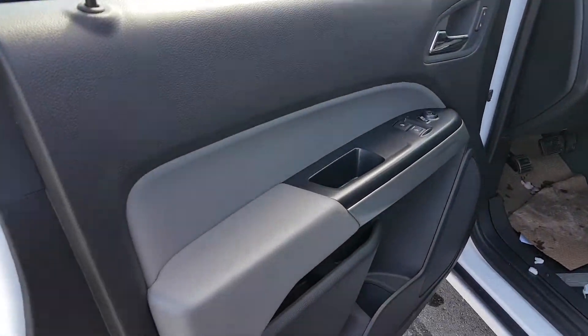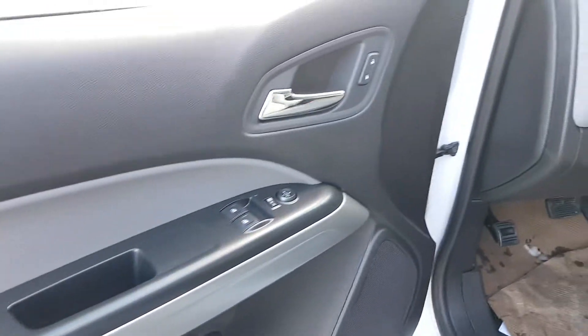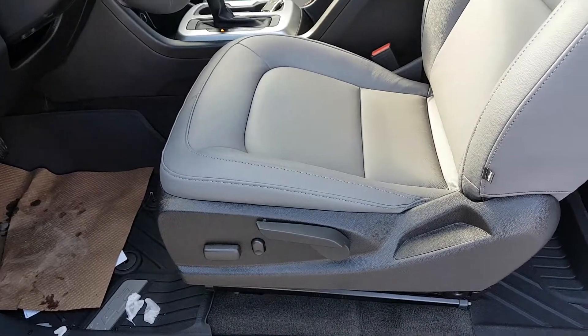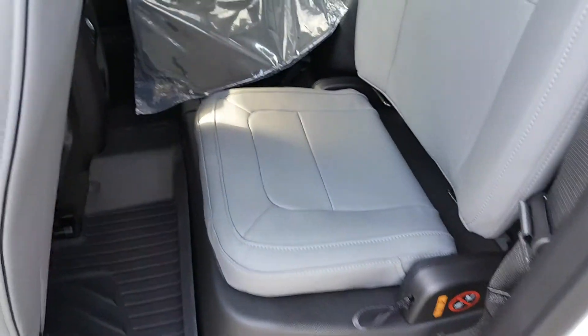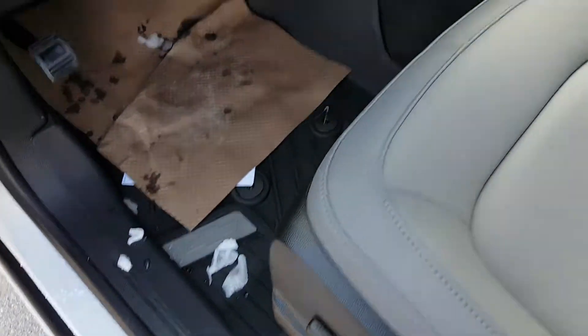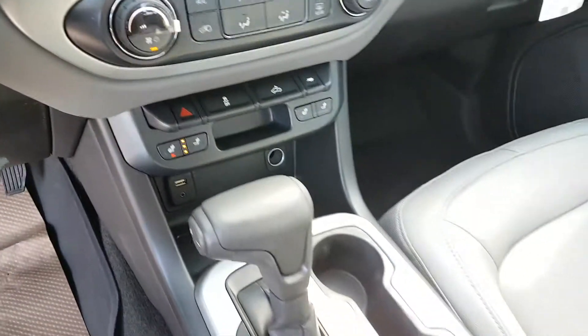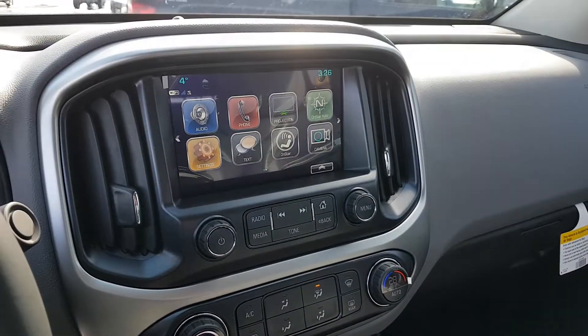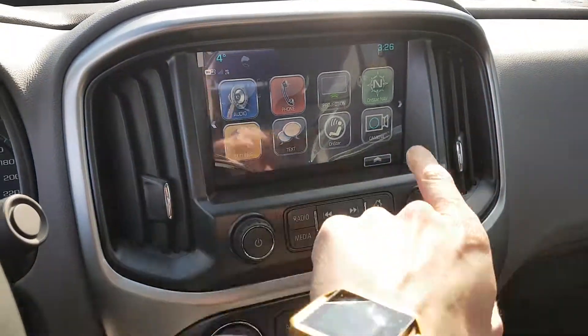The interior of the unit is grey and black in colour. It features power options, power adjustable seat with manual option as well. It is extended cab, so it's got two jump seats in the back. First and second row moulded floor mats. Heated front seats, leather seating, climate control, and an LCD touchscreen entertainment system with tons of options.